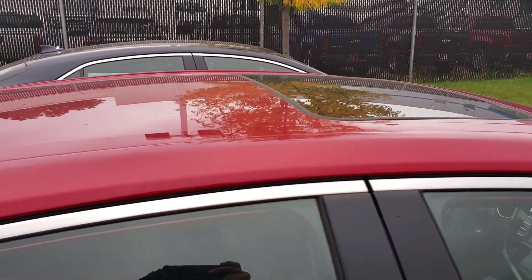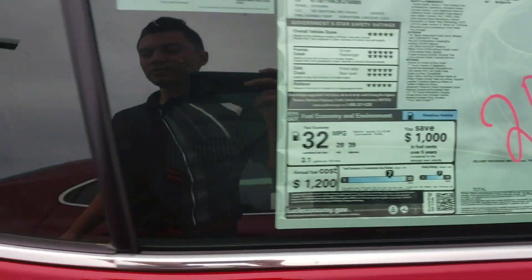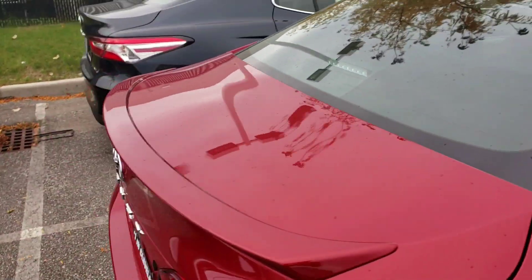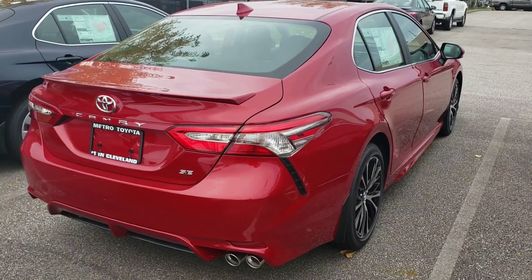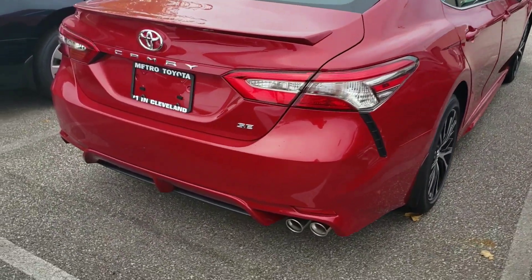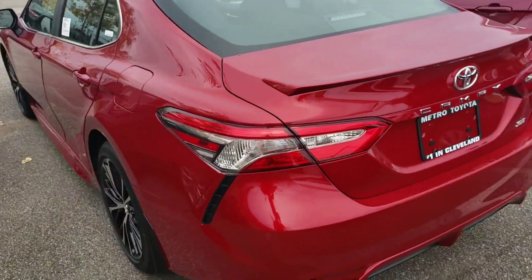$3.95 for this special color. This one has a moonroof, and the sticker price of this one is $28,297. So this color is special, so it's going to cost a little more if you want this new color for the 2019 Toyota Camry.